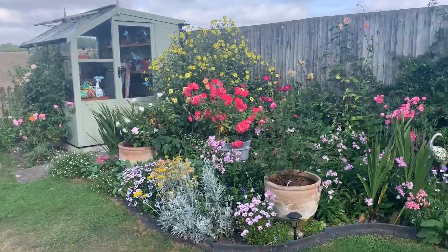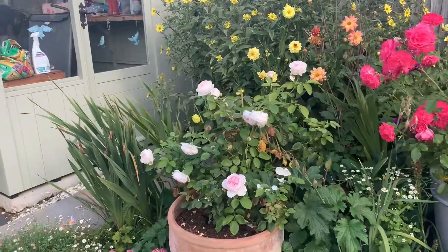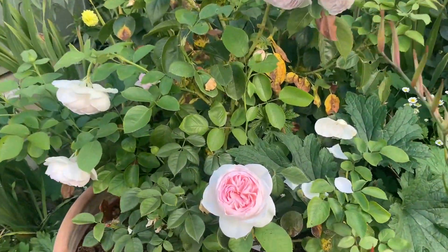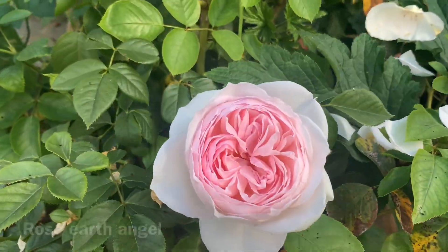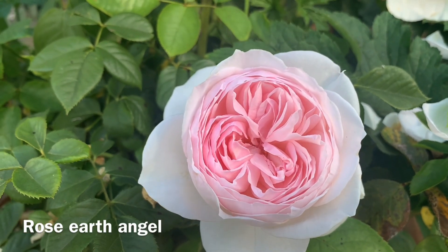Morning lovely viewer. I've had to come out and do a video this morning, and the reason why is because of this rose here — this flower in particular. It's Earth Angel. Look at that, absolutely divine.